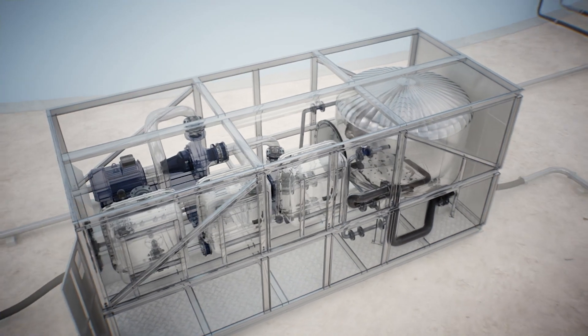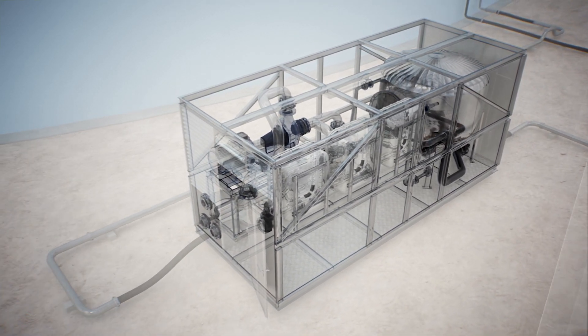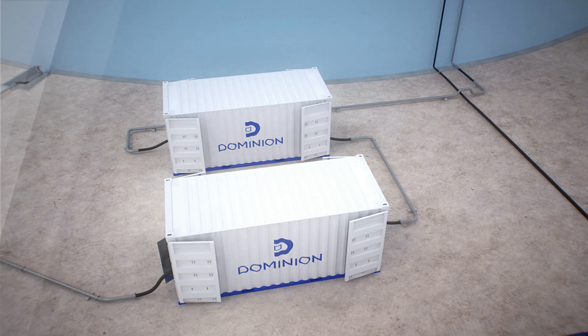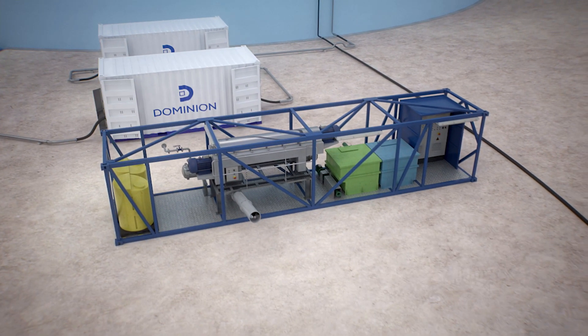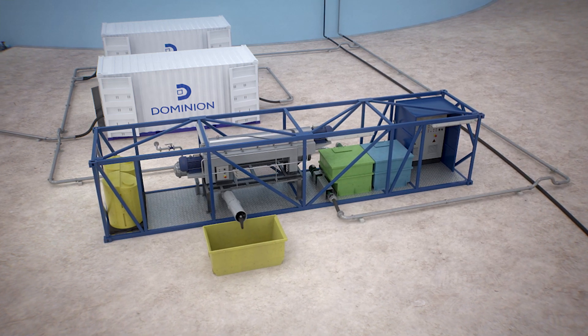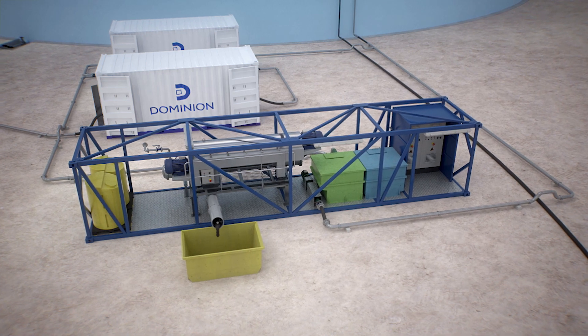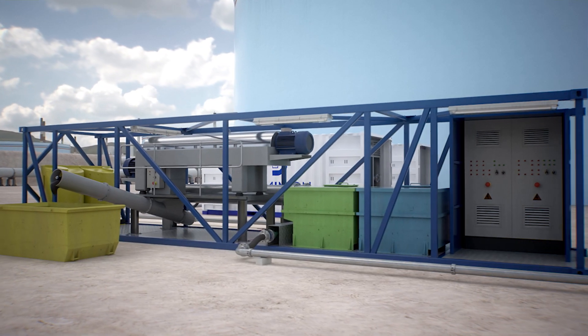Should a more efficient filtration of the recovered product be required, a three-phase centrifugation module is used to separate the water and inorganic sediments from the crude oil. This stage is optional and is mainly applied in slops tanks or tanks with high inorganic content.